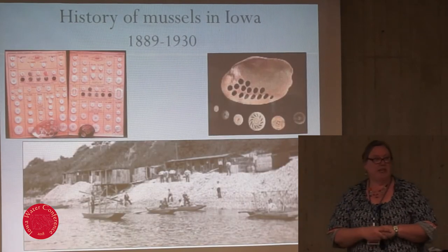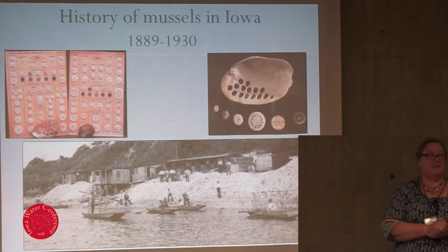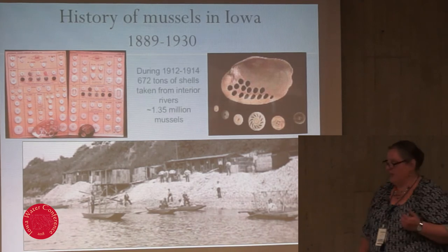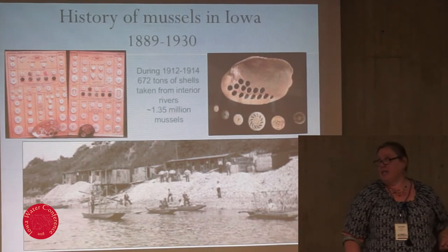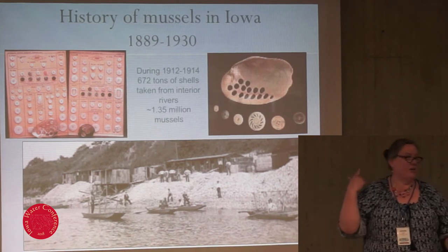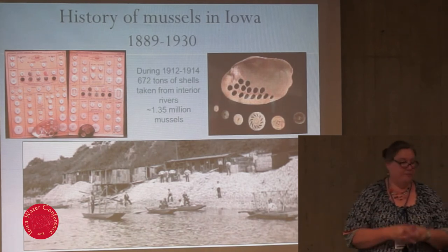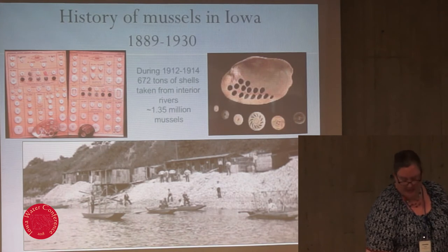In 1889, a German immigrant named Johann Bruble opened the first button factory in Muscatine, Iowa. Within a few years, Muscatine was known as the button capital of the world. These guys in the photograph are standing in piles of shells — maybe a 12-foot pile. They were pulling out every single mussel they could find. Just in the 1912 to 1914 period alone, 672 tons of shells were taken from interior rivers and streams — not including the Mississippi River in Iowa — that's more than a million mussels. Some of these species lived to be 70, 80, 90 years old. They were massively over-harvesting them, and the stocks crashed by the late 1920s, about the time plastic became more popular.